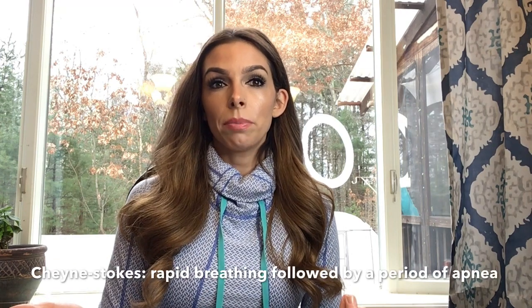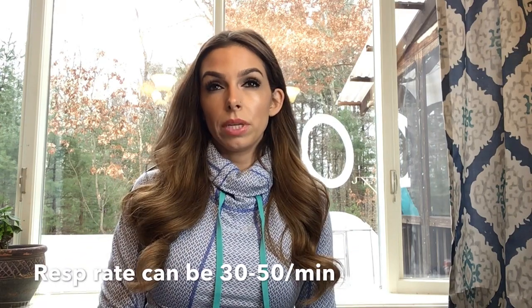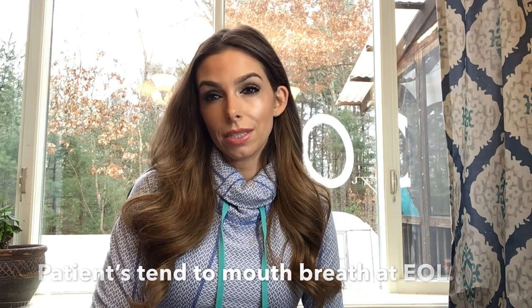The breathing can become irregular with things like Cheyne-Stokes or those big deep breaths. What are Cheyne-Stokes? Cheyne-Stokes are a period of rapid breathing — the breaths can be deep or shallow, followed by a period of apnea. The breathing may become more rib-based. The respiratory rate can be about 30 to 50 per minute. And closer to the end of life, almost every patient will be mouth breathing. Like I said, this isn't an exact science.